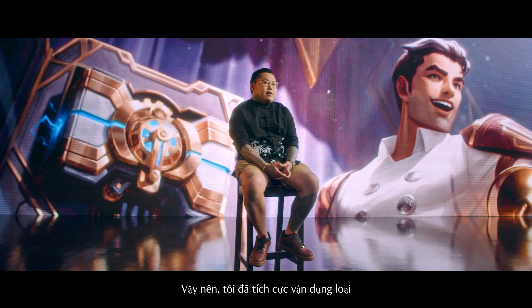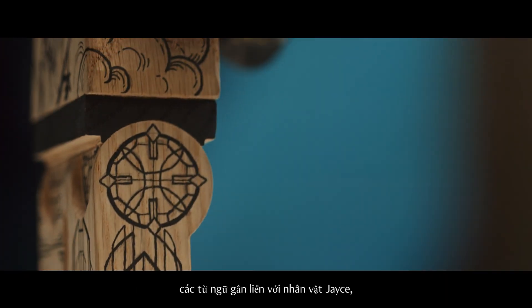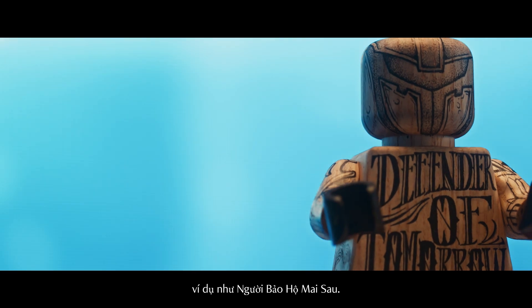So I adapted a lot of that and I did a lot of tattoo script work that had to do with words significant to the character Jace, like 'Defender of Tomorrow.'